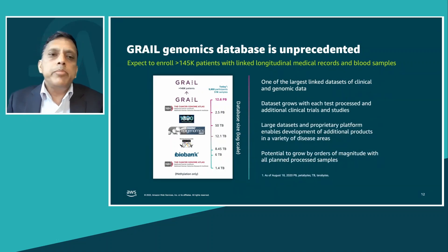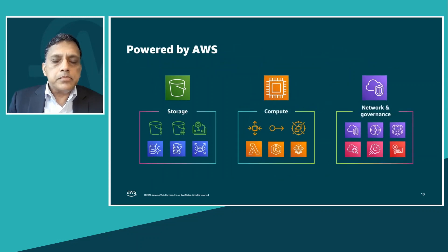All of this would not have been possible without the huge investments we have made to build one of the largest genomic databases, especially methylation-based. It's a combination of longitudinal medical records combined with genomic information that we will continue to invest in, to power and underpin the classifier that we are building.